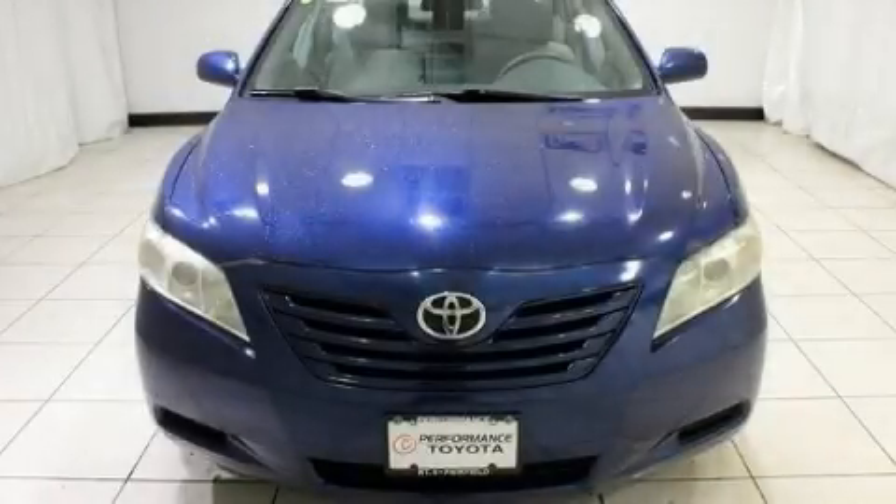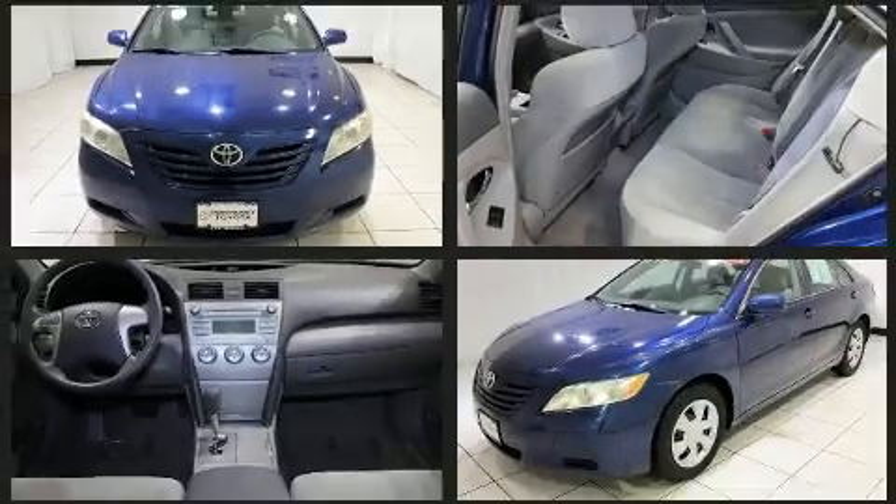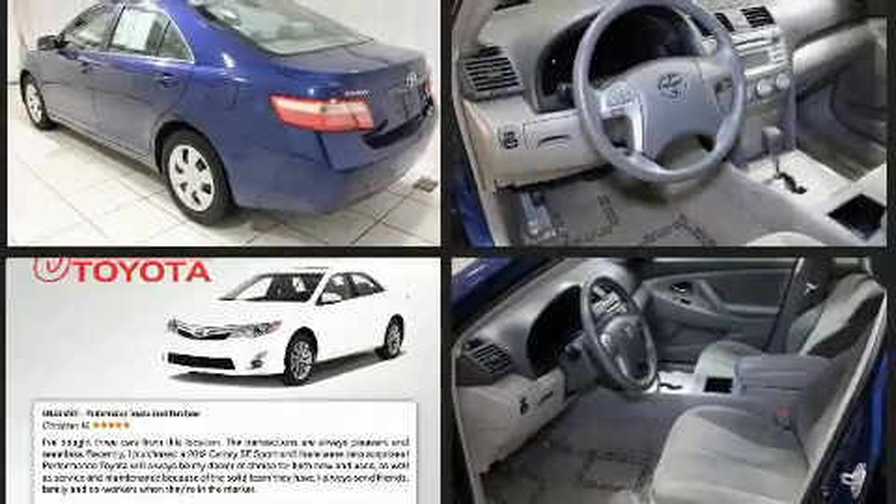Experience driving perfection in the 2008 Toyota Camry. This four-door, five-passenger sedan provides exceptional value. It features a front-wheel drive platform, an automatic transmission, and a 2.4-liter four-cylinder engine.